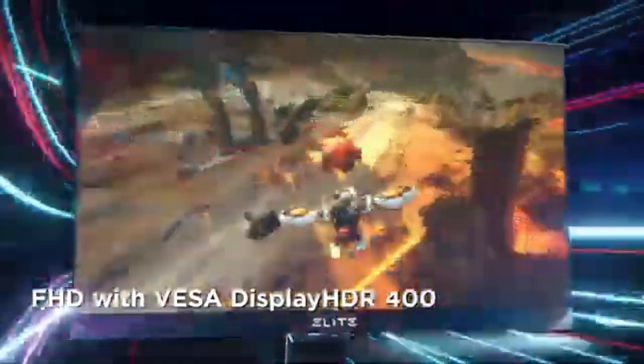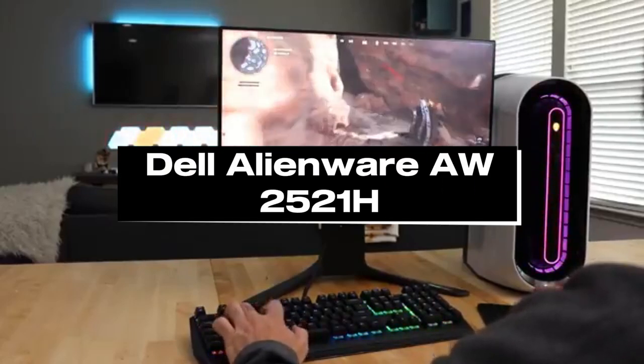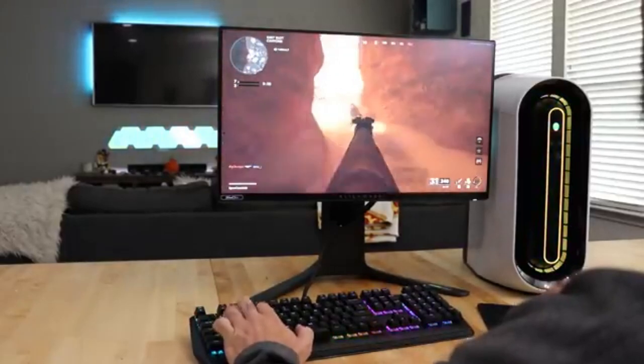The Elite XG251G is powered by a remarkable 360Hz refresh rate, which provides an unmatched degree of gaming smoothness.